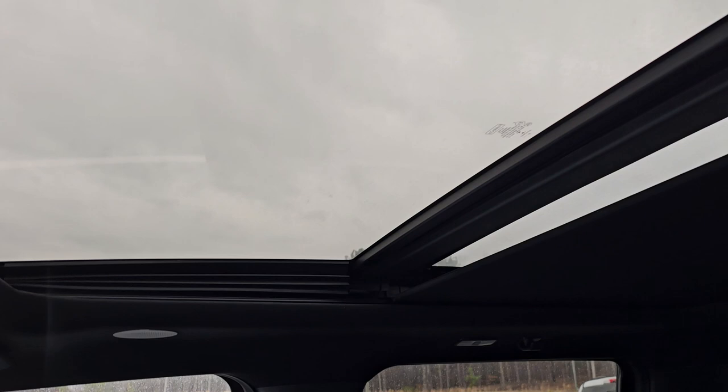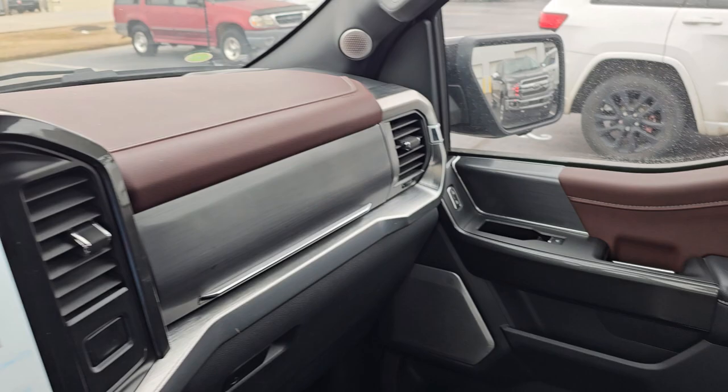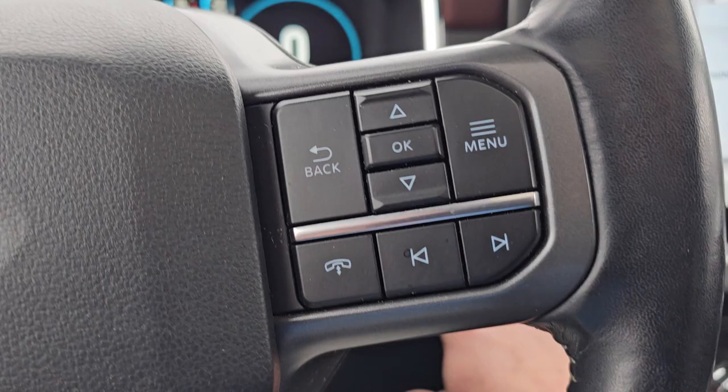You do have the full panoramic sunroof and full leather trim. All right, we're going to get out and take a look at the back.